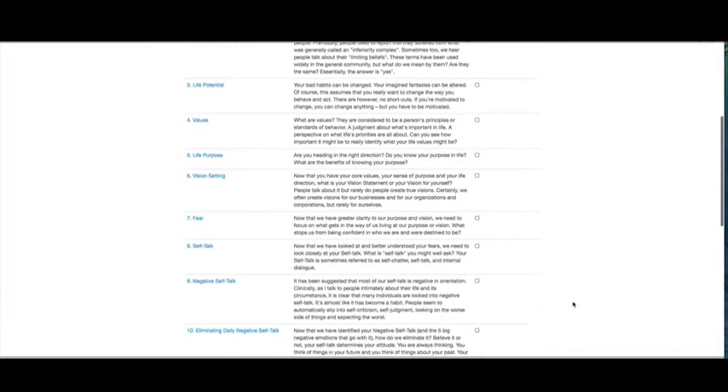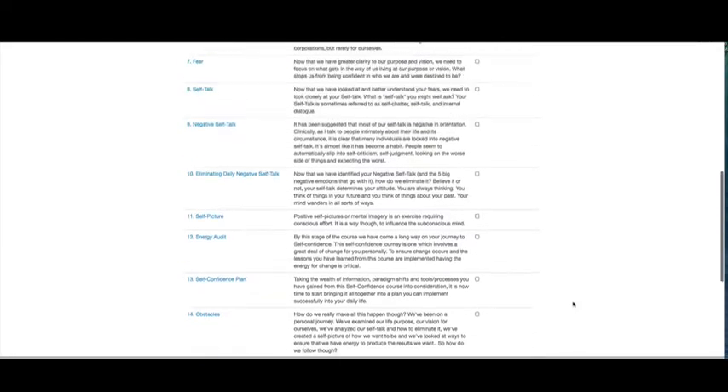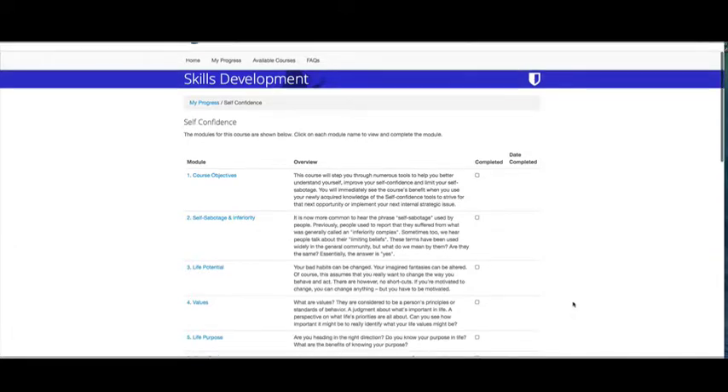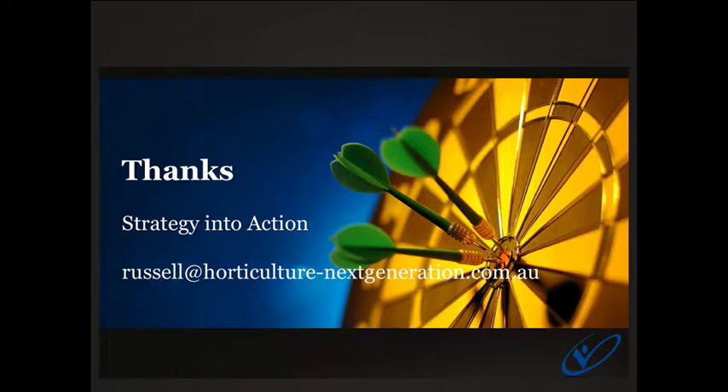That's a pretty similar structure for most of the courses. At the end, there's a very simple evaluation — it will take you through some questions, a summary, and give you a chance to do an evaluation on how you went in the course and how you found it. So that's what the courses look like — they've all got a very similar structure. That's a quick overview of the courses, some tips for how to get the most out of them, and the structure for how the courses are laid out.